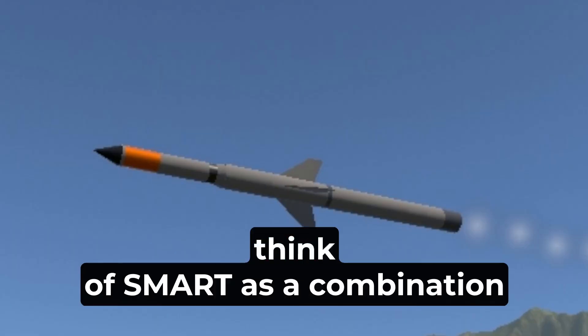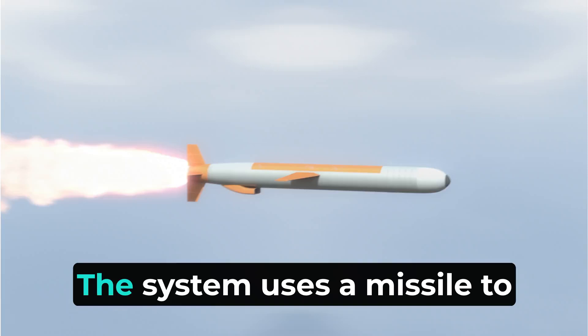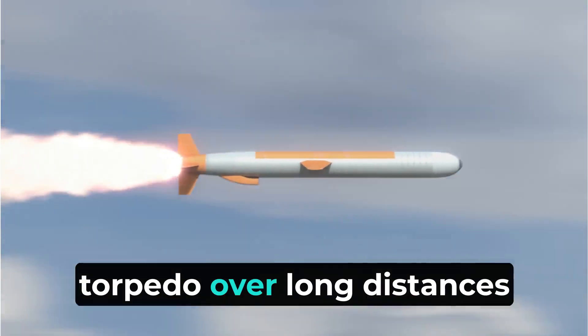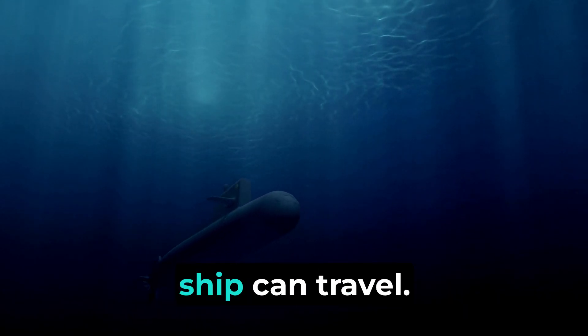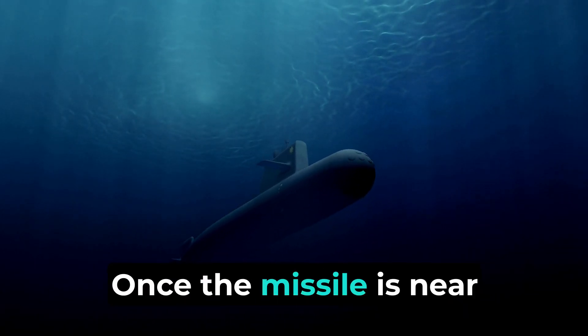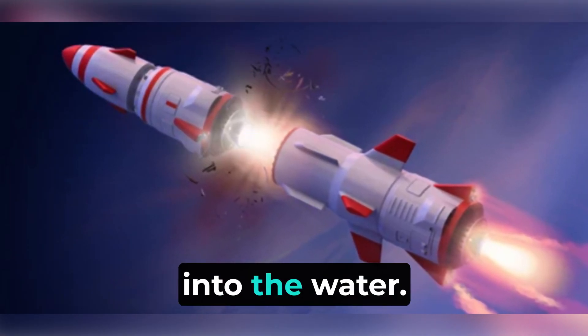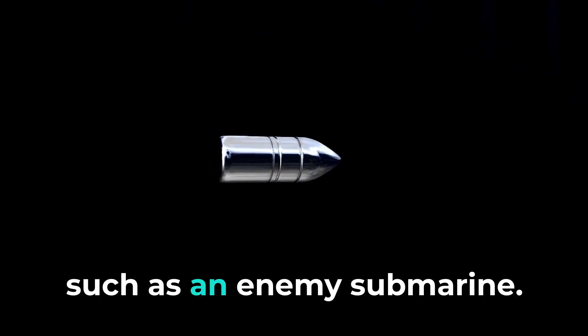In simple terms, think of SMART as a combination of a missile and a torpedo. The system uses a missile to carry and quickly transport a torpedo over long distances at supersonic speeds, much faster than any ship can travel. Once the missile is near the target area, it releases the torpedo into the water, which then continues to travel underwater towards its target, such as an enemy submarine.